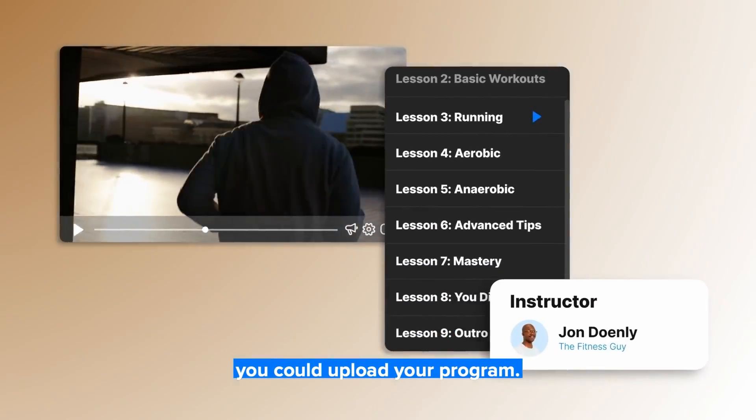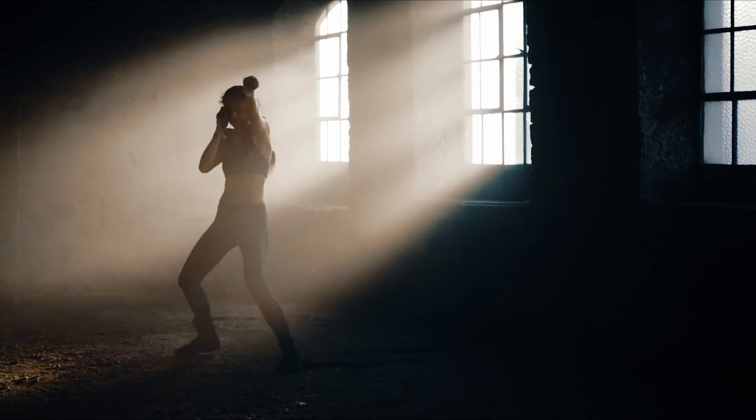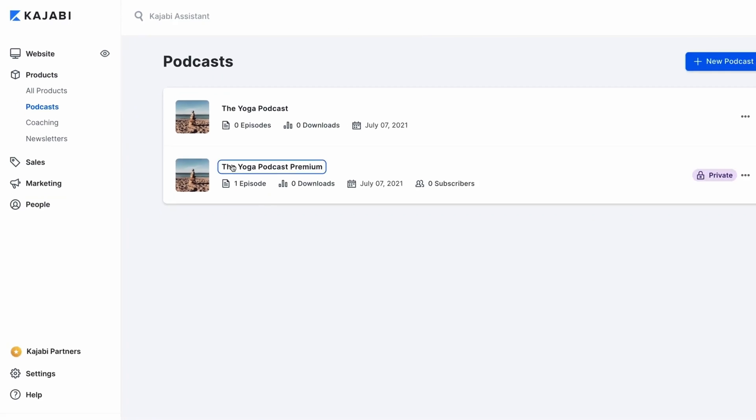With Patreon, you don't own any of it — you're redirecting customers to a site where they're paying you per month or for exclusive content like an online course, but you don't own those customers. Kajabi allows you to create your own community area or online course area, even better than a Discord, because again, you own it. It gives you all these options including online coaching.